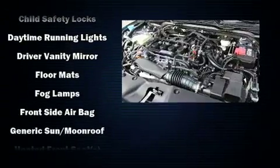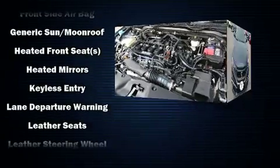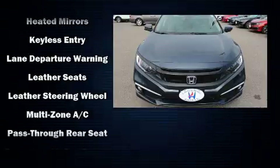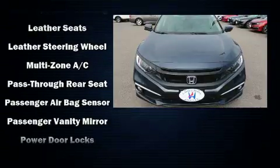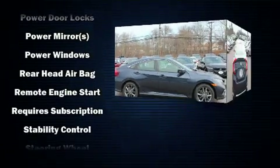Honda ensures the safety and security of its passengers with equipment such as dual front impact airbags with occupant sensing airbag, traction control, ignition disabling, an emergency communication system, and four-wheel disc brakes with ABS.